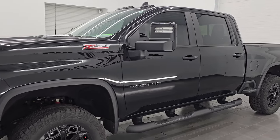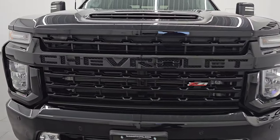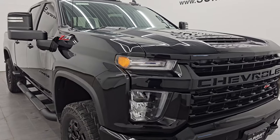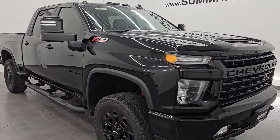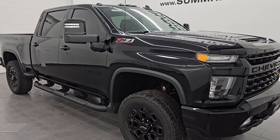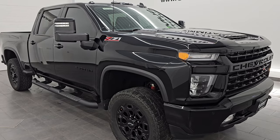This 2023 Chevy Silverado 2500 has the 6.6-liter Duramax diesel engine. It puts out 445 horsepower and is paired up with the Allison 10-speed heavy-duty automatic transmission. This truck has been fully safety-inspected by our service shop. It has a fresh oil and filter change, all the fluids have been checked and topped off, and this truck is 100% ready to go.